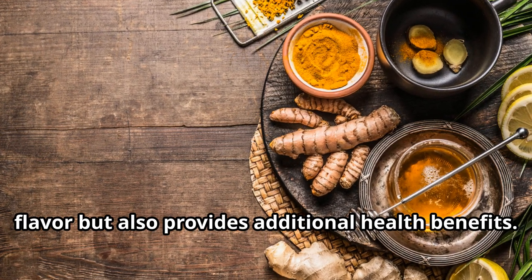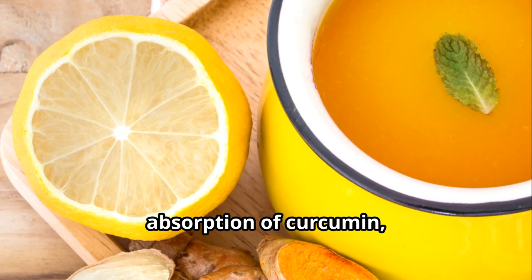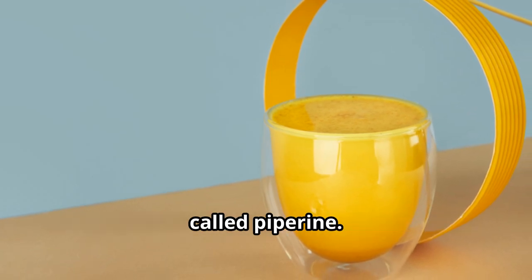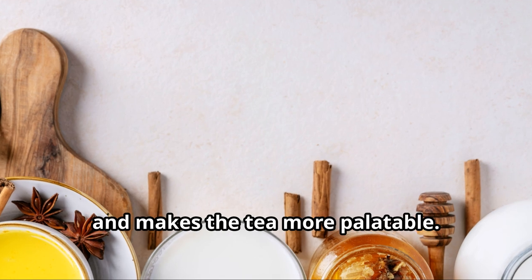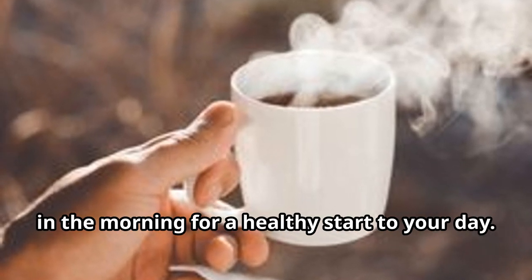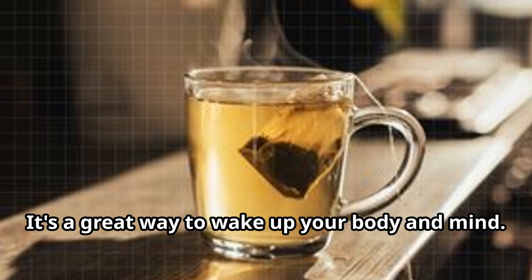Black pepper actually enhances the absorption of curcumin, making it even more effective. This is due to a compound in black pepper called piperine. The lemon juice adds a refreshing twist — it balances the earthy flavor of turmeric and makes the tea more palatable. You can enjoy a warm cup of turmeric tea in the morning for a healthy start to your day.